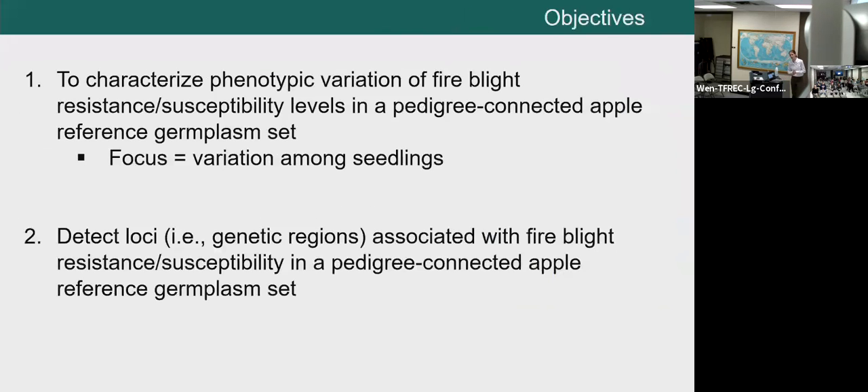This leads me to the two objectives of my dissertation work. The first objective was to characterize phenotypic variation of fire blight resistance and susceptibility in a breeding-relevant germplasm set — evaluating or phenotyping resistance and susceptibility to understand what's resistant, what's susceptible, and what variability exists. We have to understand that before we can look at the DNA. Then, once we understand that, we can detect loci or genetic regions associated with our trait of interest in this breeding-relevant germplasm.